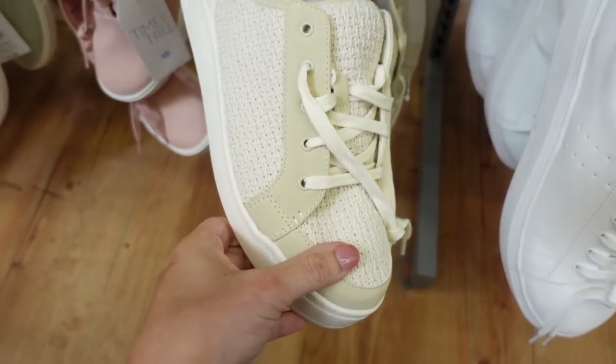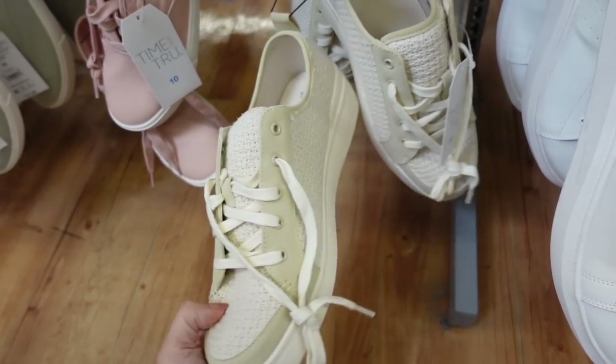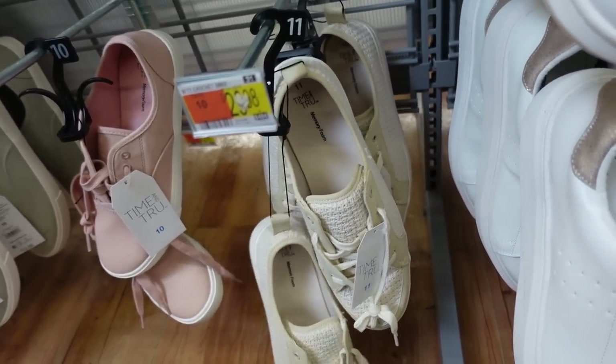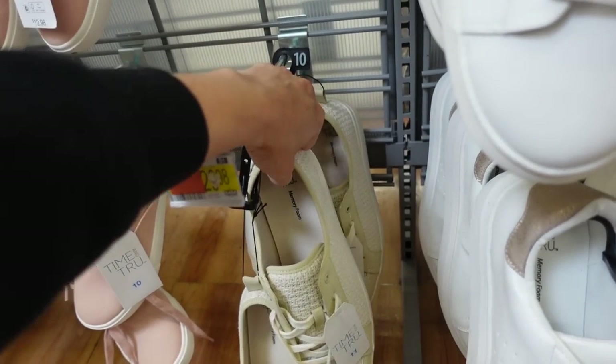Also from Time & True are these knit sneakers. They have the round toe — they're so nice — with a little bit of a platform. They are regularly $29.98, and I'm pretty sure these are on sale online.